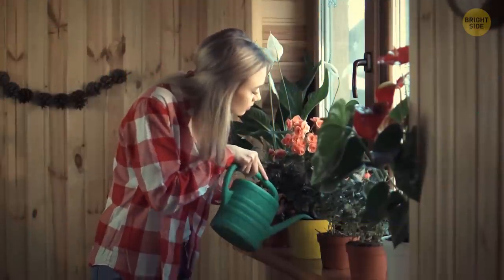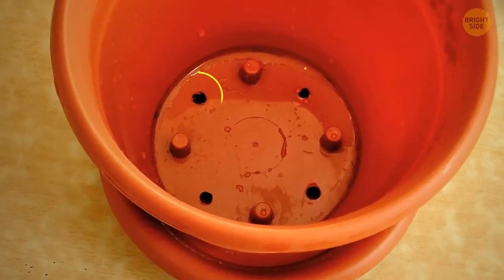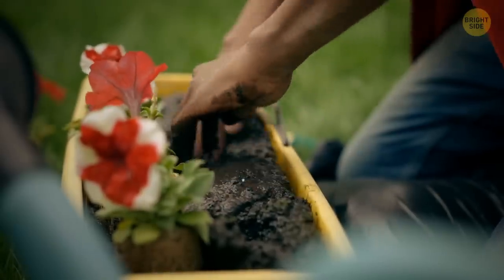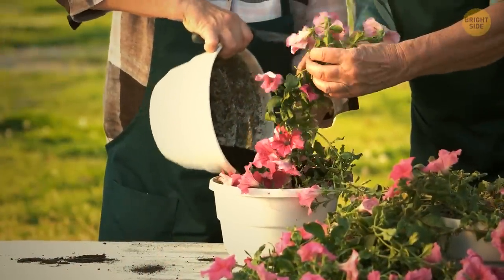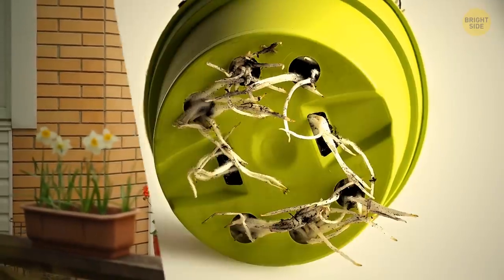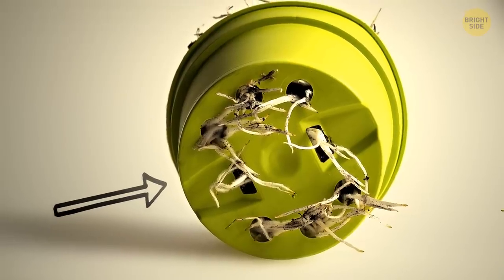If you like having greenery in your home, you've probably noticed the flower pots have holes at the bottom. These holes are the reason your green friends live a happy life. They're extremely important for water drainage. Thanks to these holes, you'll avoid stagnant water buildup that can eventually ruin your plant. Also, thanks to those holes, roots can grow and expand beyond the limits of your pot.